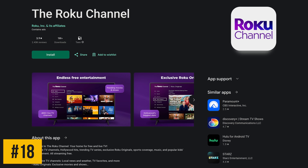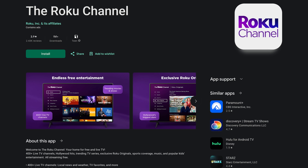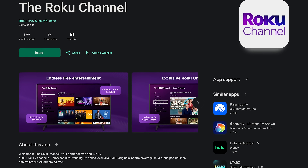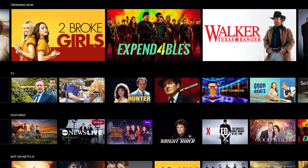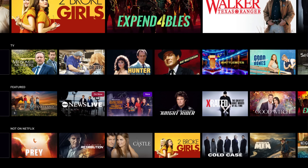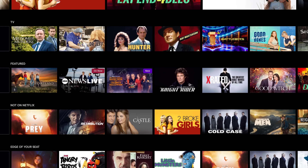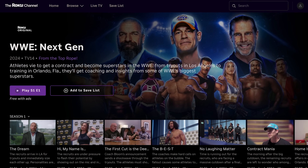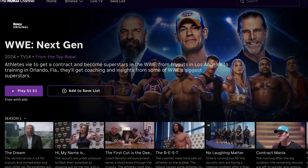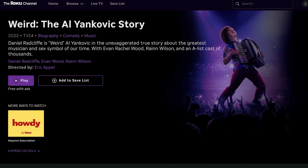Our number 18 pick, the Roku Channel, is an odd one for this video. Roku, competitors of Google TV, are the makers of the Roku streaming devices and Roku TVs, and they have an app you can use on Google TV. On here it features hundreds of TV shows and movies, including original content that's only available on this service, along with live TV, all for free with less commercials than what you'd see on traditional broadcast TV. A couple of Roku originals to check out is the wrestling docu-series WWE Next Gen, and the Emmy-winning film Weird: The Al Yankovic Story.